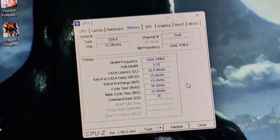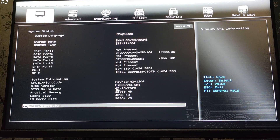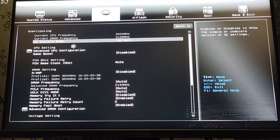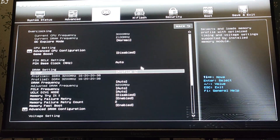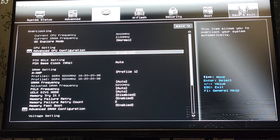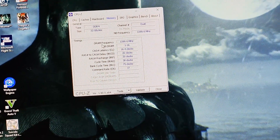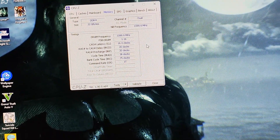I will boot into BIOS by switching off the PC, powering it on, and continuously spamming the delete key. In the BIOS — MSI E7B85AMS.1H1 — I click on Overclocking, then click on XMP. It is currently disabled, so I select Profile 1. The adjusted DRAM frequency is 3200 MHz. I save and exit, and the system reboots. Back in CPU-Z, the DRAM frequency now shows 1600 MHz — since we are using RAM in Dual Channel mode, this means our RAM is running at 3200 MHz.